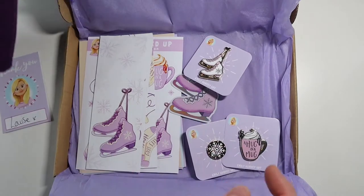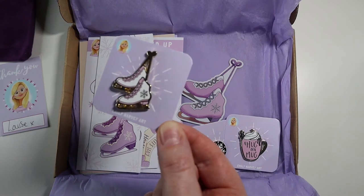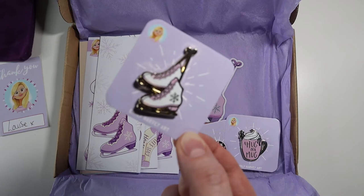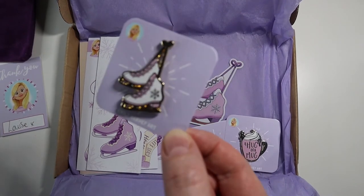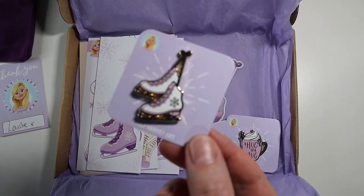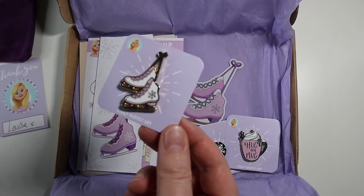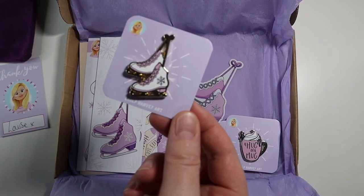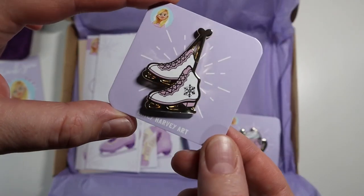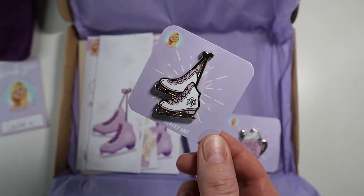We'll leave the best for last. The main thing of the collection was the enamel pins. This one is by far my favourite because if you know anything about me, you know that I ice skate and I play ice hockey. So I know these are like figure skating boots, but ice skating has been a massive part of my life growing up. I did figure skate when I was little, then I played hockey and refereed. Skating is a massive part of my life and I absolutely love this pin.